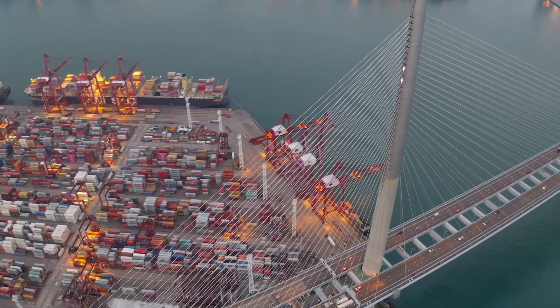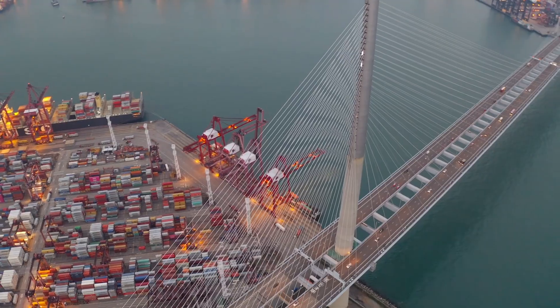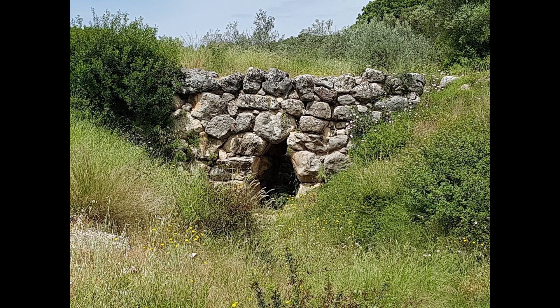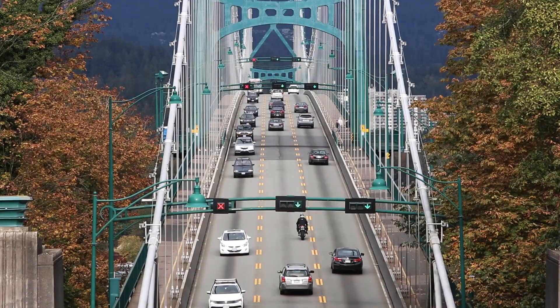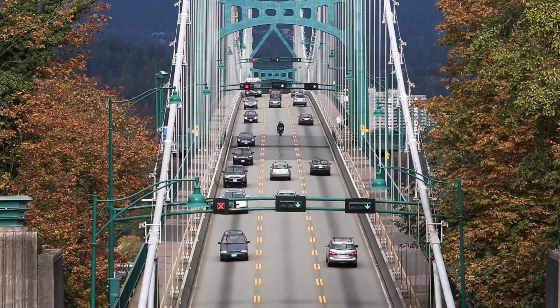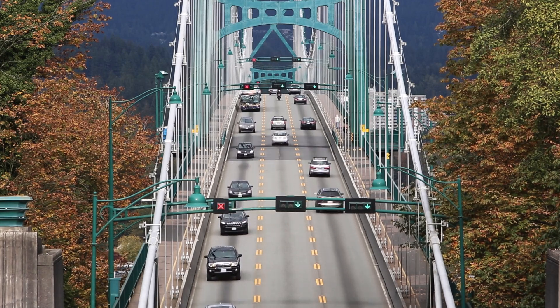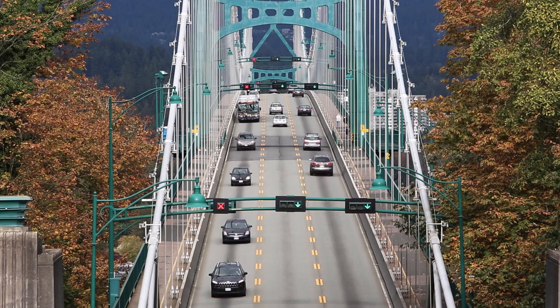Bridges have been an essential part of human infrastructure for centuries, starting with the ancient 3,300-year-old Arkadiko Bridge in Greece. Today, modern bridges are technological marvels, using advanced materials and a better understanding of fields like geology and hydrology. Let's take a look at some of the standout bridges that still stand today.